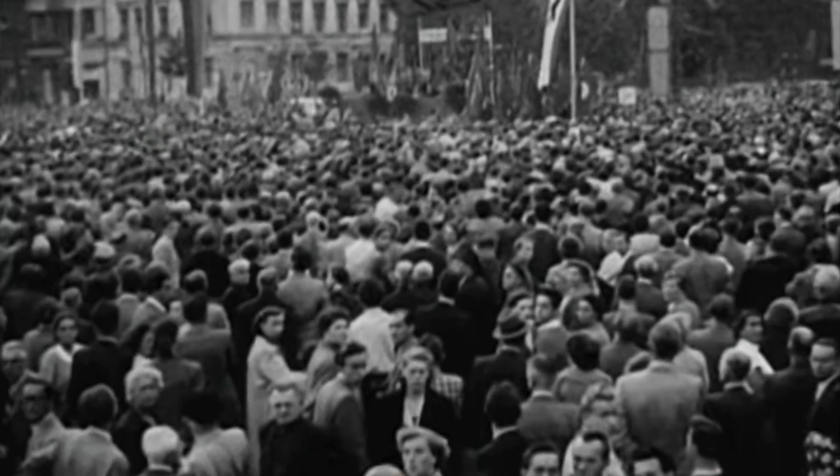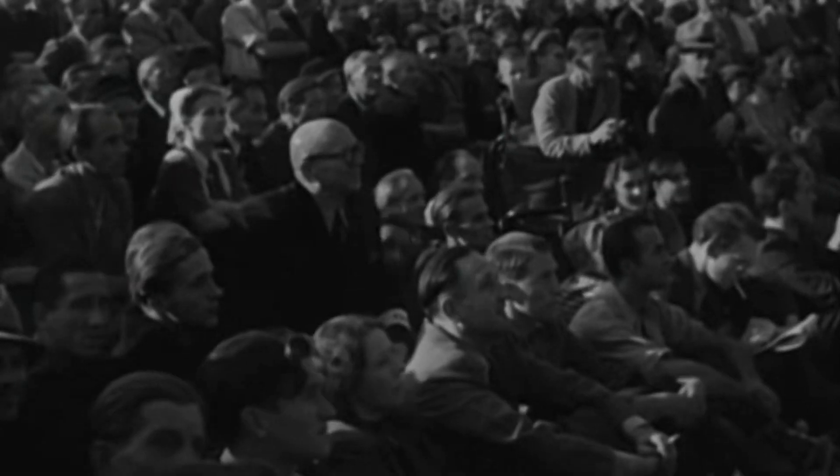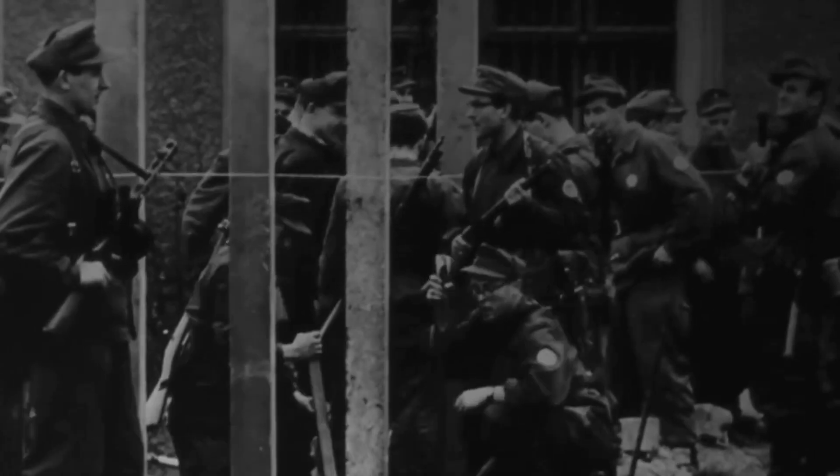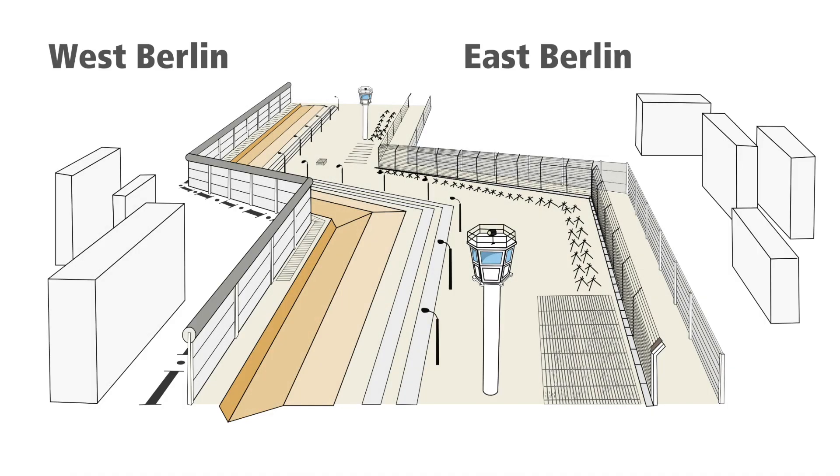By 1961, 2.8 million East Germans had relocated to the west — roughly 20% of its population. By August of 1961, it was roughly 1,700 people per day. Most were leaving through Berlin because the border between East and West Berlin was technically still open. That all ended on August 13, 1961 as the border was also sealed. When I say 'the Berlin Wall' in this video, I'm referring to the barrier system that evolved over time.